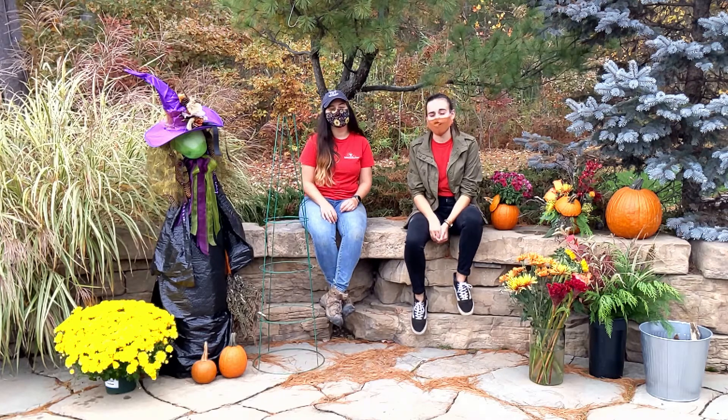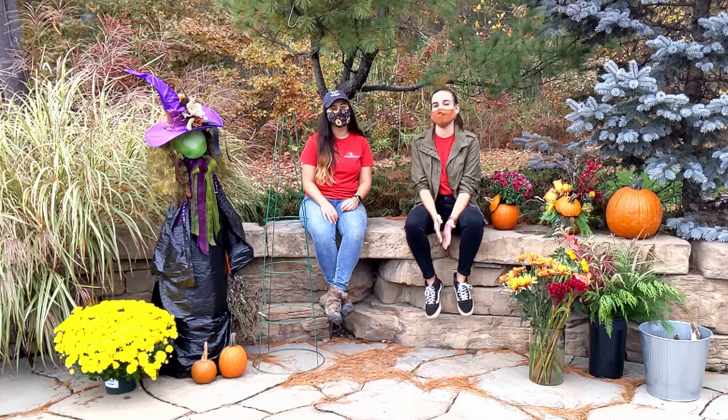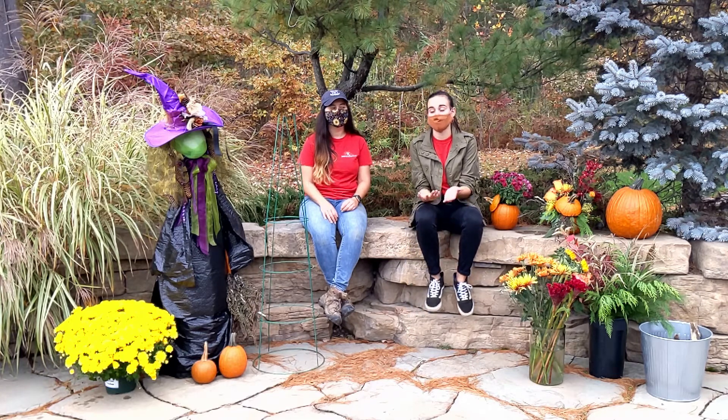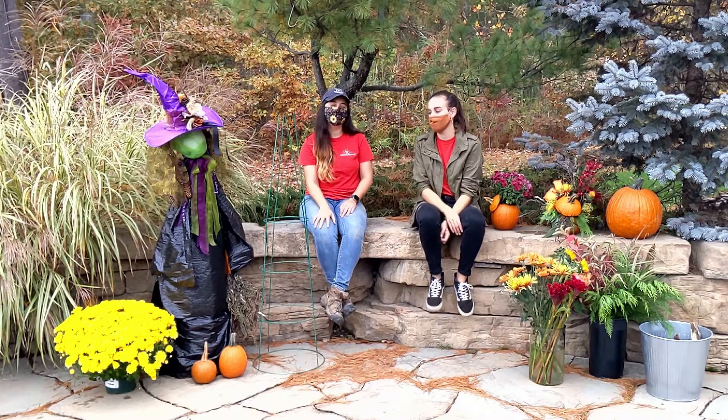Hey guys, welcome back to Calico for a very special edition of the Thursday Three. Halloween is just around the corner so we wanted to show you some of the ways that we've been getting creative to decorate for the upcoming spooky holiday. Today I'm joined by Julia — she's part of the crew and she's gonna tell you about all the exciting things we're doing with tomato cages this year.